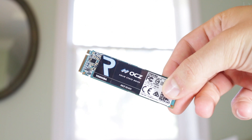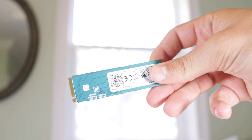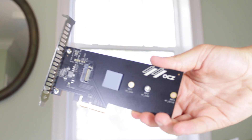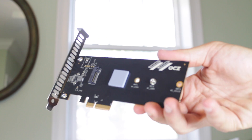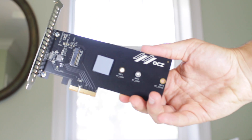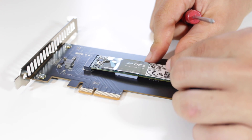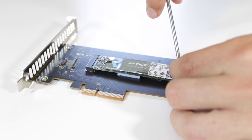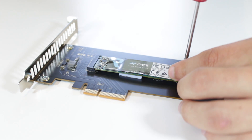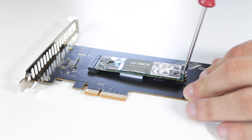The RD400 is an NVMe PCIe based SSD in an M.2 form factor. For those of you that don't have M.2 support on your motherboard, for $20 extra OCZ offers an add-in board that connects the drive directly through any PCIe 4X or larger slot. The RD400 comes in sizes ranging from 128GB all the way up to 1TB. I have the 512GB version with the add-in card, and this is the most advanced and fastest storage solution I have laid my hands on.